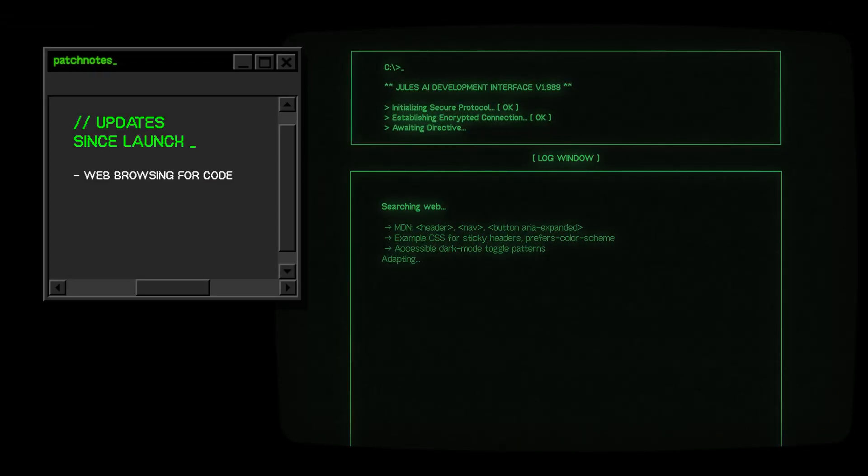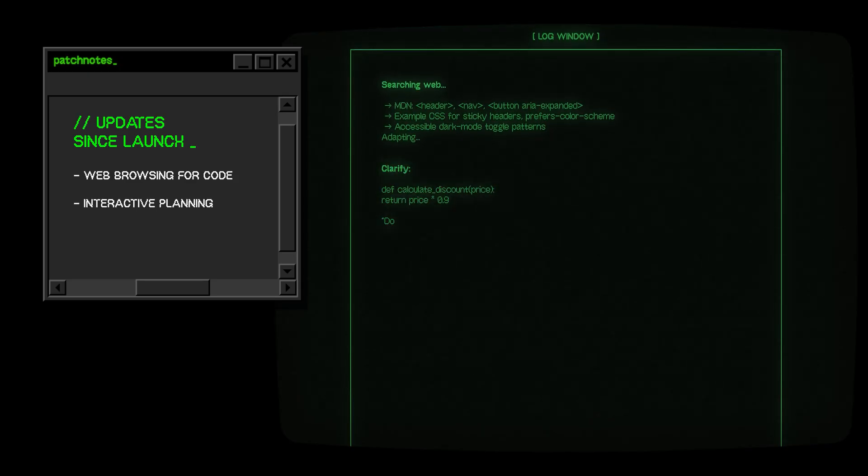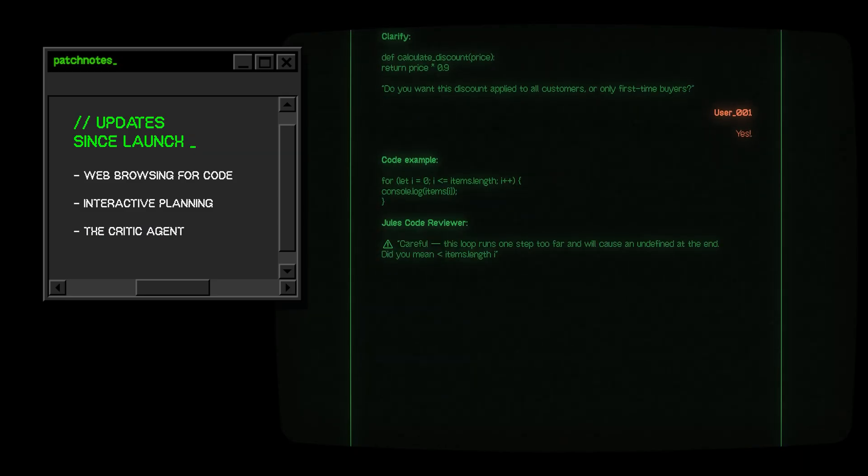Just days after launch, Jules got smarter. Web browsing for code: it can now search the web for documentation or examples when it's stuck. Interactive planning: before writing a line of code, it can ask you clarifying questions to avoid bad assumptions. The critic agent: an internal reviewer that checks Jules' own code for bugs or inefficiencies before showing it to you.